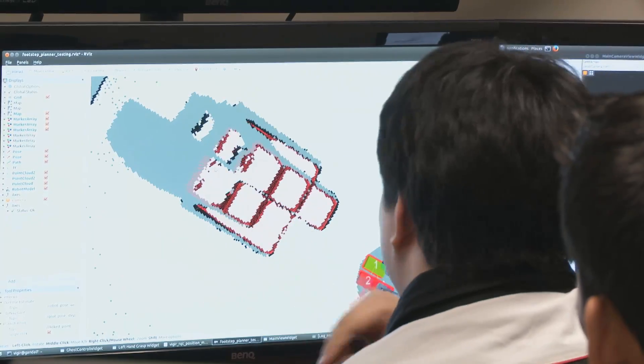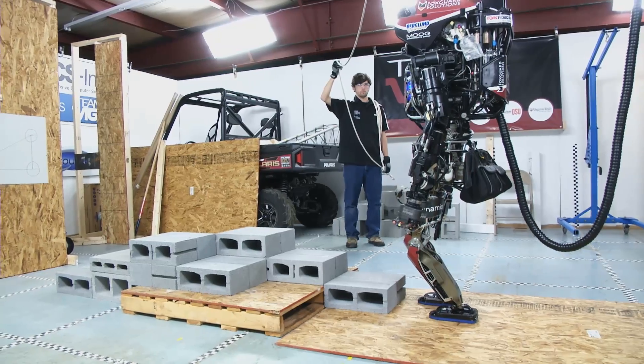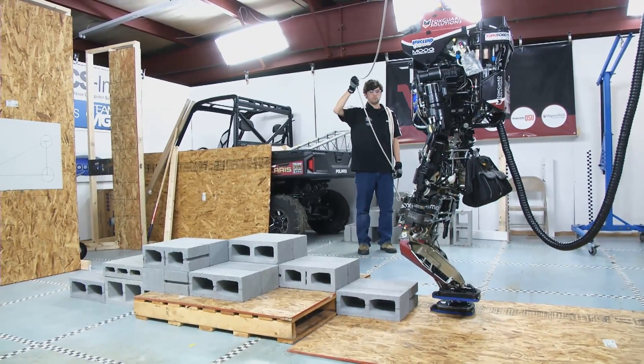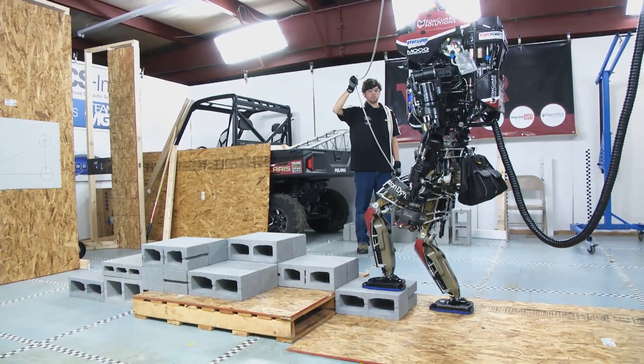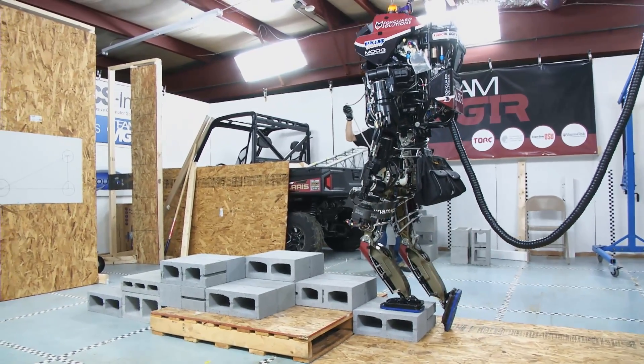The robot also has to be able to take commands from human beings. And a human being that's supervising a robot can often best imagine what the robot does or can do if the robot has human form. So those three reasons all push us towards the human form.